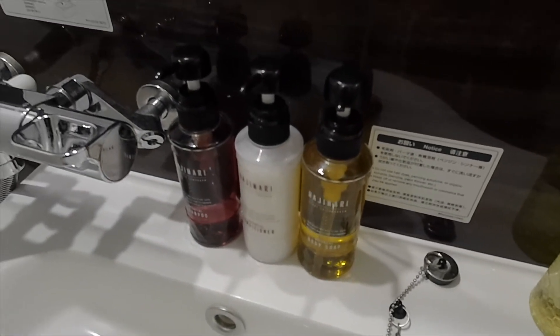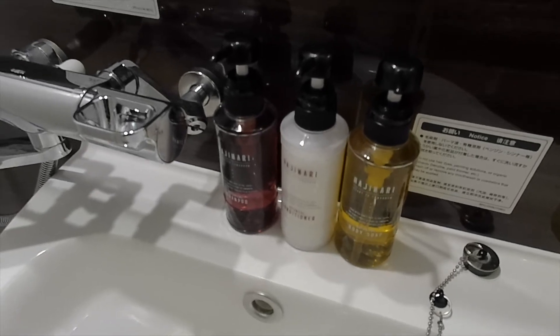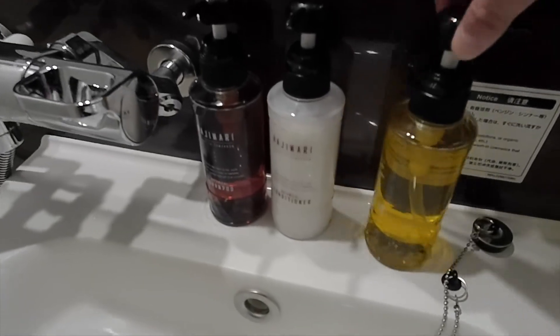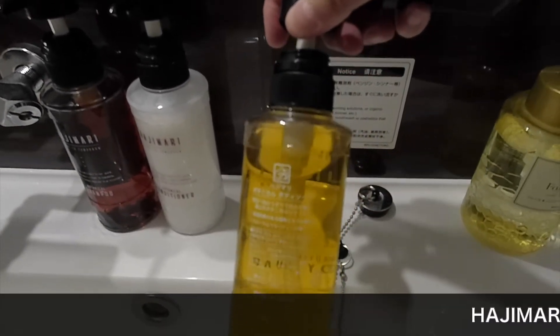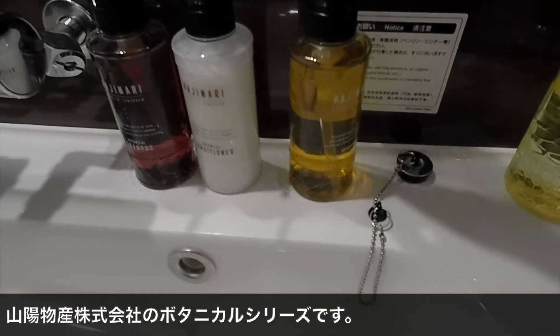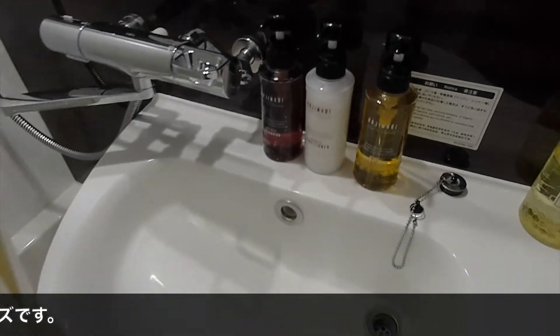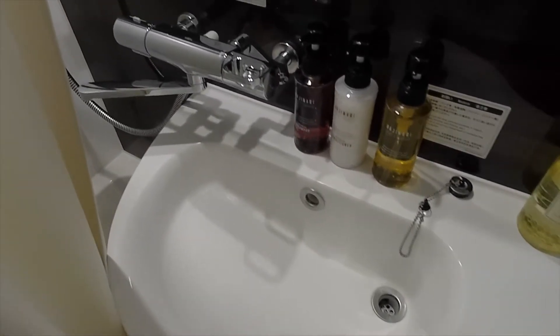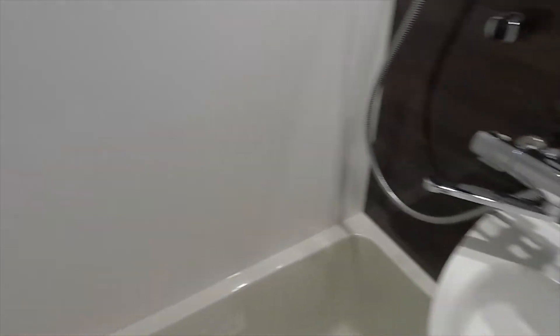リクシルのトイレ、ちょっと幅が120cmしかないタイプですね。ここにシャンプーとボディソークがあるという感じです。扇形の洗面台がありまして、リクシルのこういった水栓になってます。